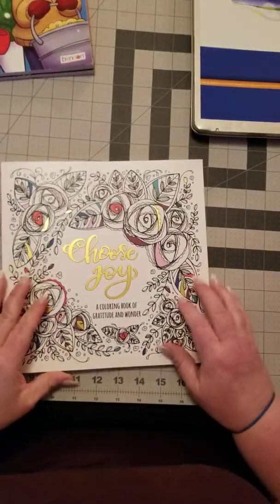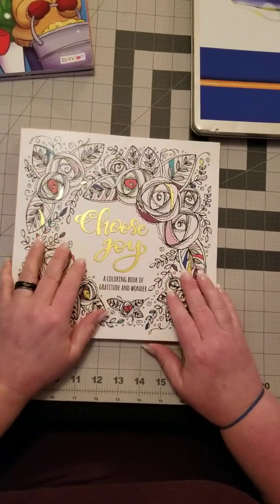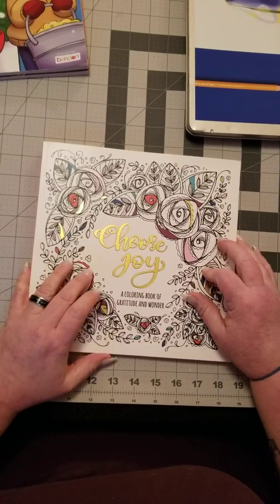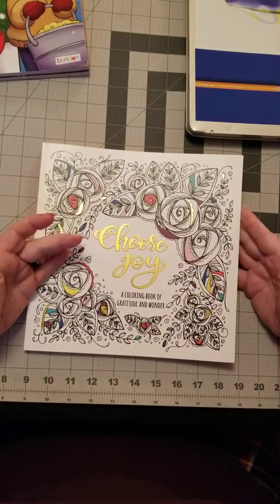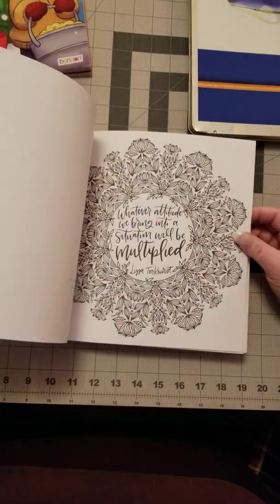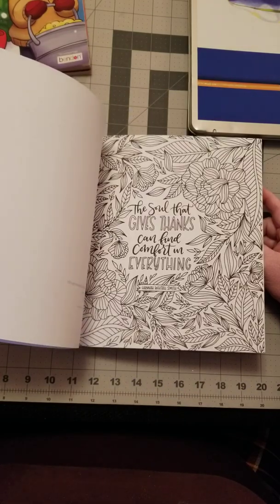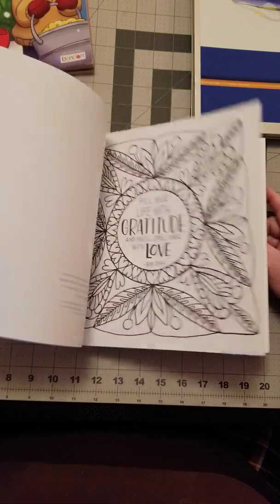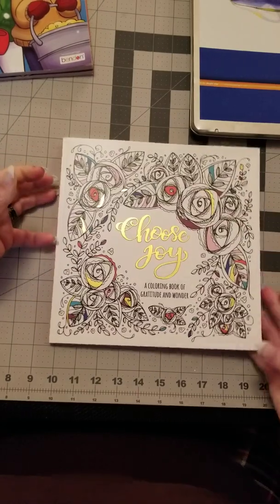Next up is Choose Joy — I got these four books because Amazon was doing a buy-three-for-the-price-of-two deal. I got the two Millie Marriott books and this one in that deal. Choose Joy is a coloring book of gratitude and wonder — it has scripture in it with pictures, a really pretty book with scriptures and flowers.